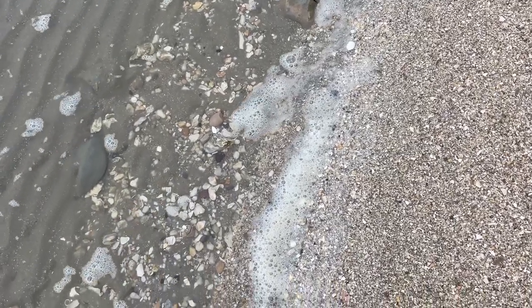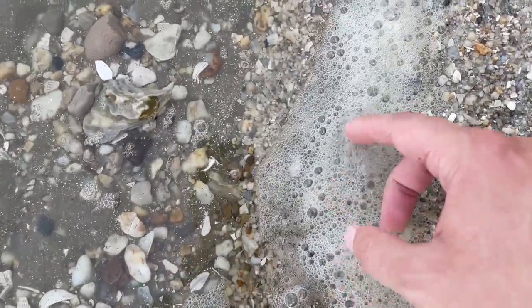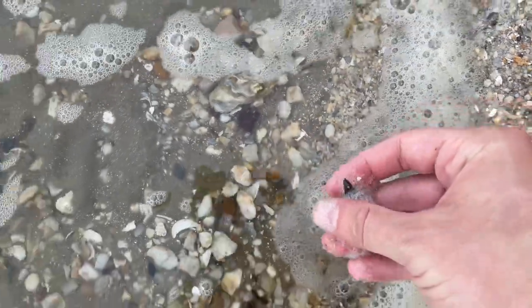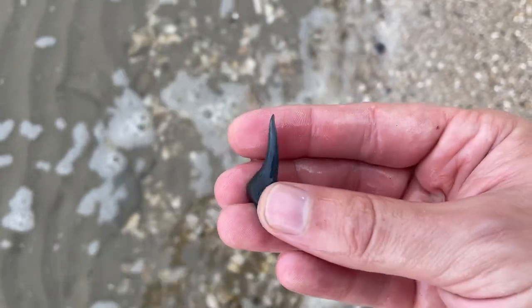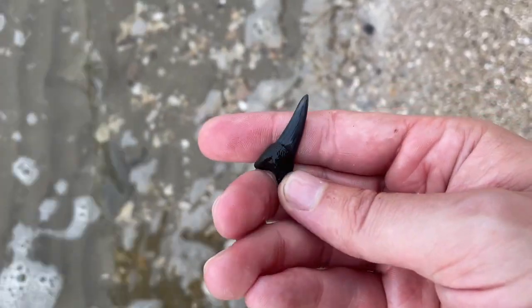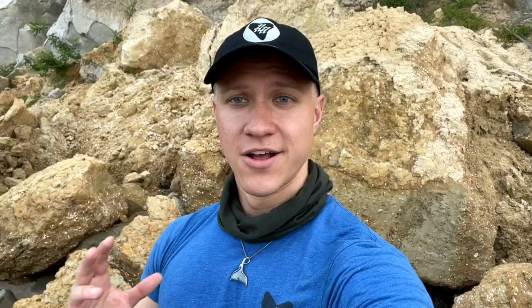Looks like a good-sized tooth right where the waves are breaking, but the foam's covering it right now. Oh yeah — a little mako. We're just taking a quick break and getting some water. It's starting to get a little dark and low tide is right about now, so the water's going to start coming in. We haven't even walked the whole stretch yet, but once we do, we'll turn around and walk it again. Then once it really starts to get dark, we'll hop in the boat and head back to the boat ramp.